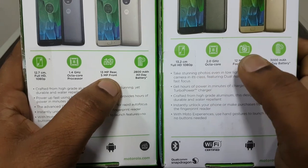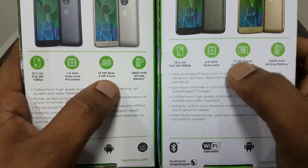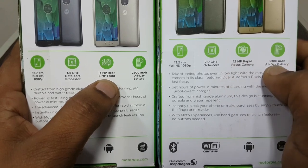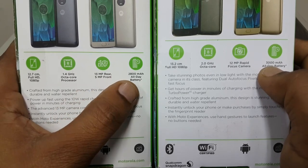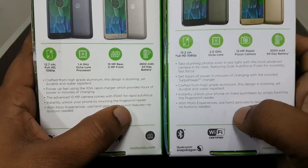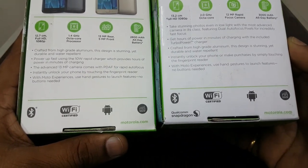The Moto G5 has a 13 megapixel rear camera and a 5 megapixel front camera. The Moto G5 Plus has a 12 megapixel camera with rapid dual autofocus and a 3000 mAh battery, while the Moto G5 has a 2800 mAh battery. Both devices run on Qualcomm Snapdragon processors.